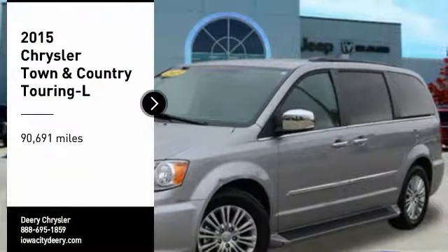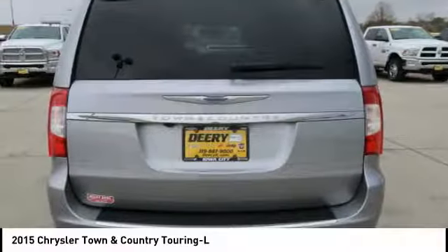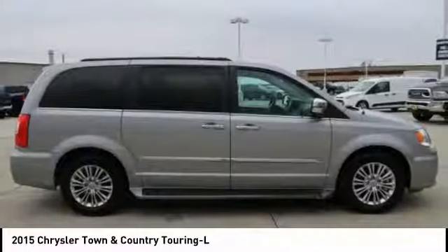Come test drive the 2015 Town & Country. Town & Country's V6 engine provides plenty of power while still providing the fuel efficiency you look for in a vehicle. Tow up to 3,600 pounds when your Town & Country is equipped with a towing prep package.